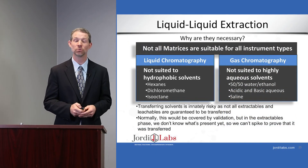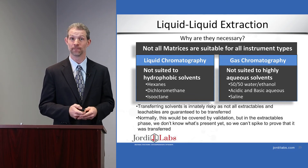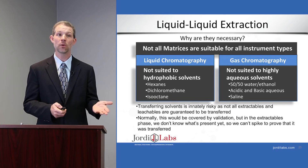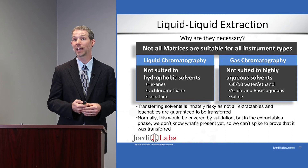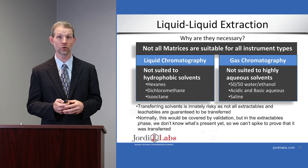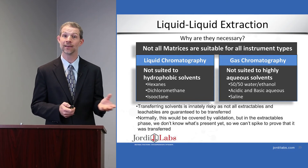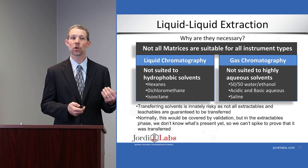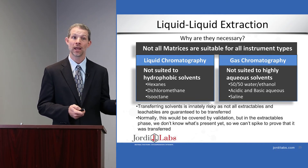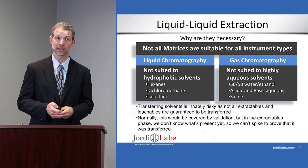Let's turn our attention now to liquid-liquid extraction. We do this because not all solvents can be analyzed directly on all instrumentation. If we want to analyze a solvent by GC-MS, we can't typically have a lot of water or non-volatile solvent, so we have to do a liquid-liquid extraction into a more suitable medium — typically extracting water with a solvent like hexane, dichloromethane, or isooctane to prepare it for GC. Similarly, in liquid chromatography, solvents like hexane and dichloromethane are not miscible with LC solvents, so we must transfer them through liquid-liquid extraction.